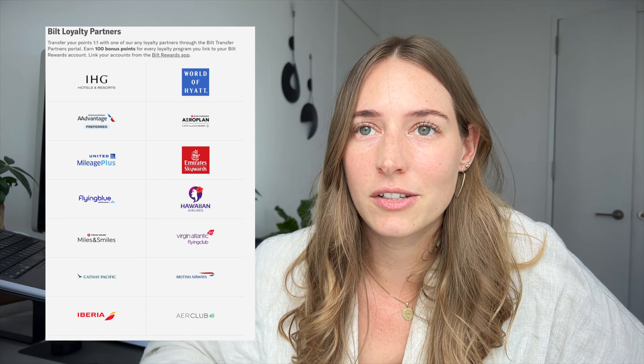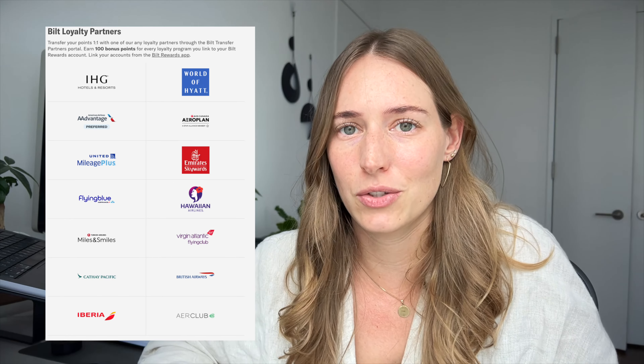As a final point, I want to talk about Bilt's travel partners, which honestly shocked me — they have some of the best in the industry, even though they're not positioning themselves as a travel card. American Airlines miles, for example, are very valuable for business class and economy trips to Europe, and they're difficult to earn because Chase doesn't have them as a partner and Citi only has them for a specific card. Bilt having American Airlines as a partner is a huge benefit. Also, each time you add a new partner to your Bilt account, you earn 100 extra bonus points.